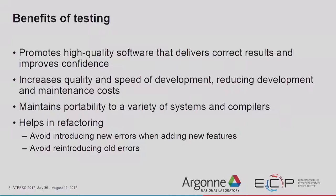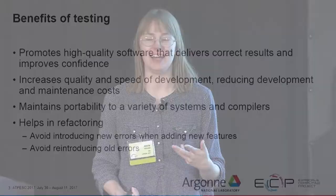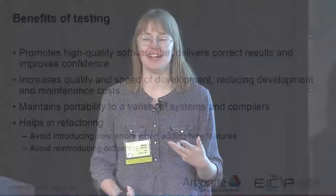People frequently view testing as a tax that has to be paid — you have to do this thing so that you can do useful work. And like any other tax, if you don't pay the tax, then really, really bad things happen. So it's better to pay the tax than it is to have to deal with the penalty later.